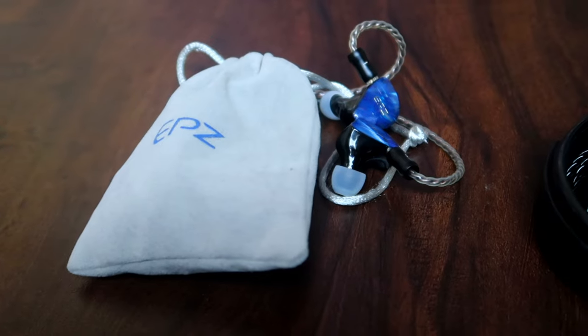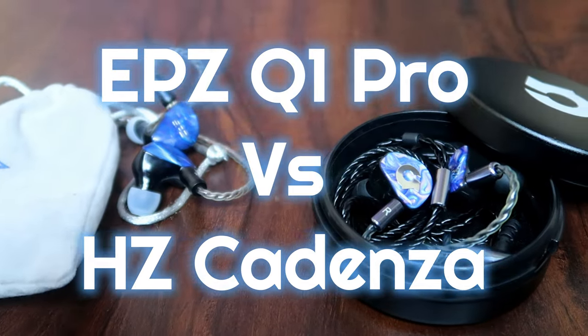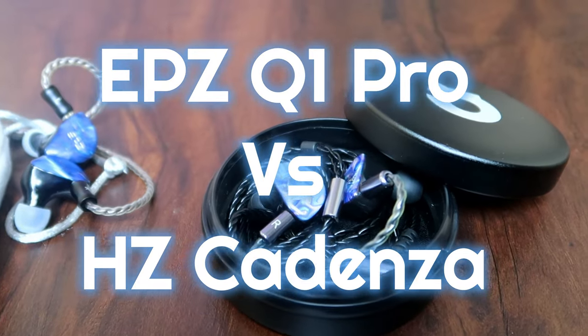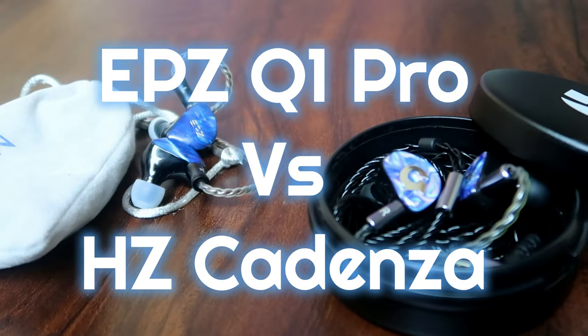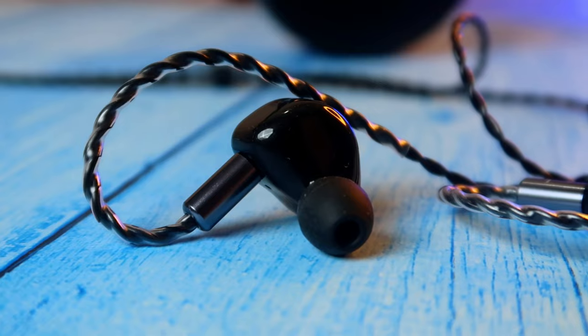Hey guys, welcome back to our channel. In this video we are going to do the comparison between the Headphone Zone Kiwi Ears Cadenza and the EPC Q1 Pro IEM. We already posted a dedicated review for both IEMs, so now let's do the comparison on how they actually perform on the music experience and other features.